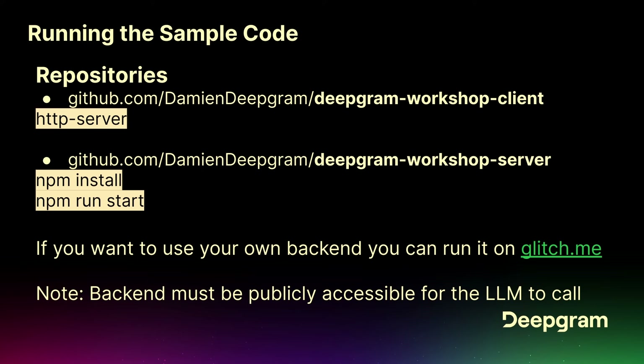Was everybody able to find the GitHub repos? Awesome.